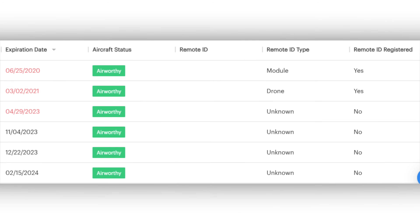The first story this week is Aloft, who is updating their fleet management software to show Remote ID compliance. This is going to integrate into your existing fleet to manage where your aircraft are and are not compliant. This is a good resource to find out if you're going to be compliant for September 16th, which is coming right around the corner.